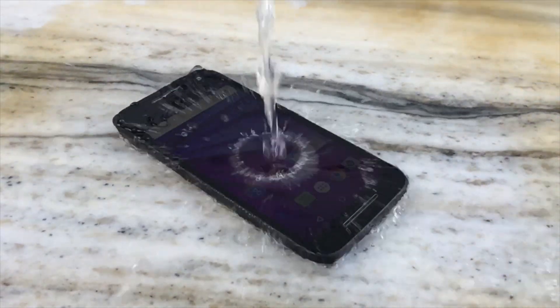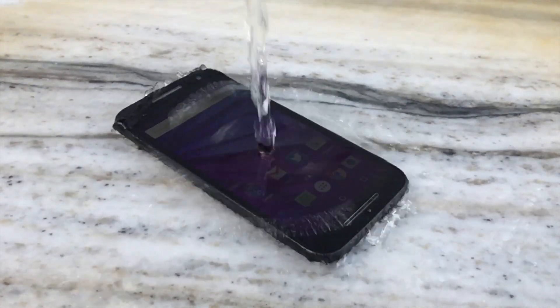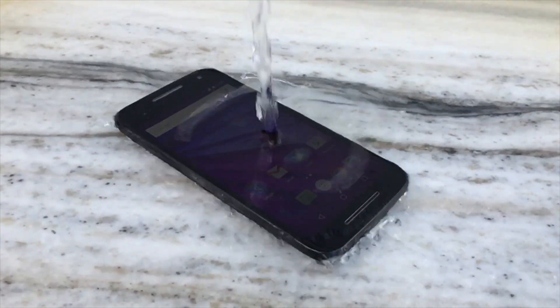One of the key advantages that the Moto G 2015 has over its predecessor and other devices in the same range is its IPX7 certification. This makes the device waterproof for up to 30 minutes in 1 meter of fresh water. Make sure to check out our waterproof test of the Moto G 2015 to see how good its IPX7 rating is.